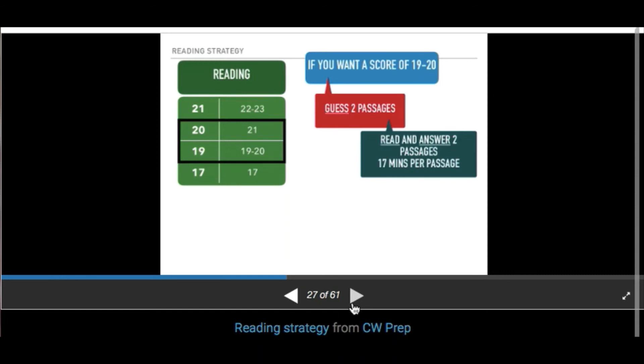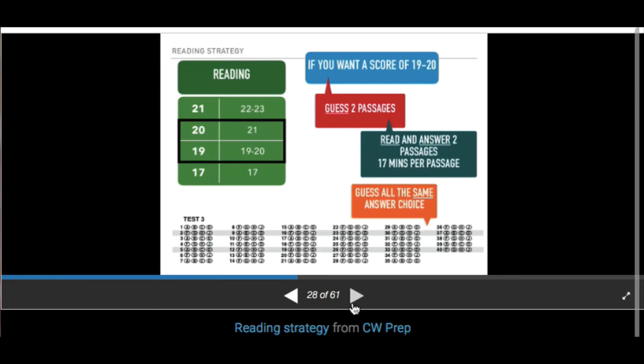If you're aiming for a score of 19, I suggest guessing on two passages. You need to get 50% correct. Read and answer only two passages — this gives you 17 minutes per passage. When the proctor says go, the first thing you'll do is fill in your guess answers. If you're going to skip passages two and three, number 11 through 30 with a consistent straight-line guess. You'll roughly get 25% of those answers correct.